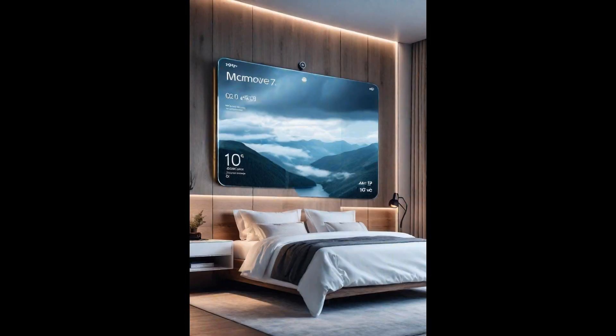Imagine waking up to a mirror that doesn't just reflect but interacts with you. Voice-controlled smart mirrors are revolutionizing the way we start our day, offering personalized weather and news updates as you get ready. This breakthrough technology integrates seamlessly with modern bedrooms, blending aesthetics with functionality. Gone are the mornings of checking your phone amidst a hurried routine — now, as you brush your teeth or choose your outfit, your smart mirror succinctly delivers what you need to know, like a personal assistant in your bedroom.